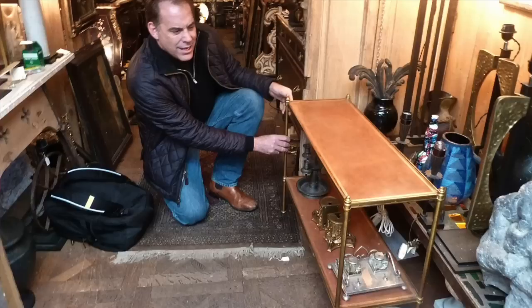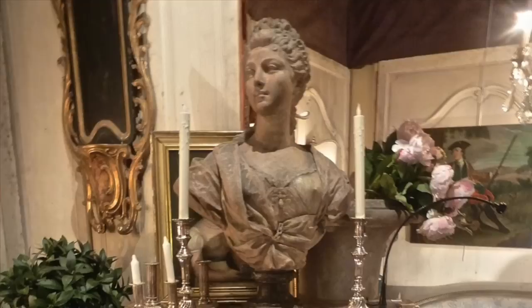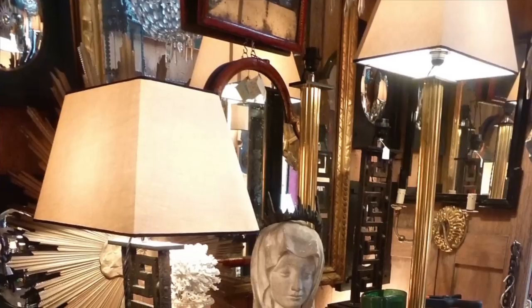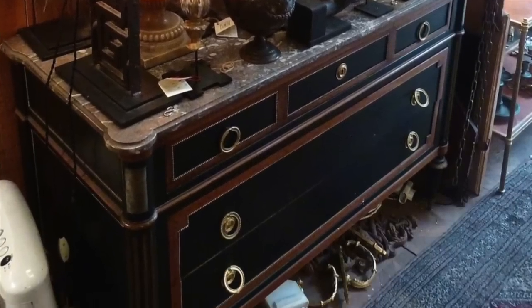So my question of the day is: how does one know, even when you come every week, when to be spontaneous and just grab the thing you love? And how do you know when to be cautious, wait, bargain, and come back? There are some things you just have to buy right then and there because they'll be gone if you come back in an hour. Sometimes you just have to buy; other times you negotiate and come back a couple of times during the day. It's all sort of a game.